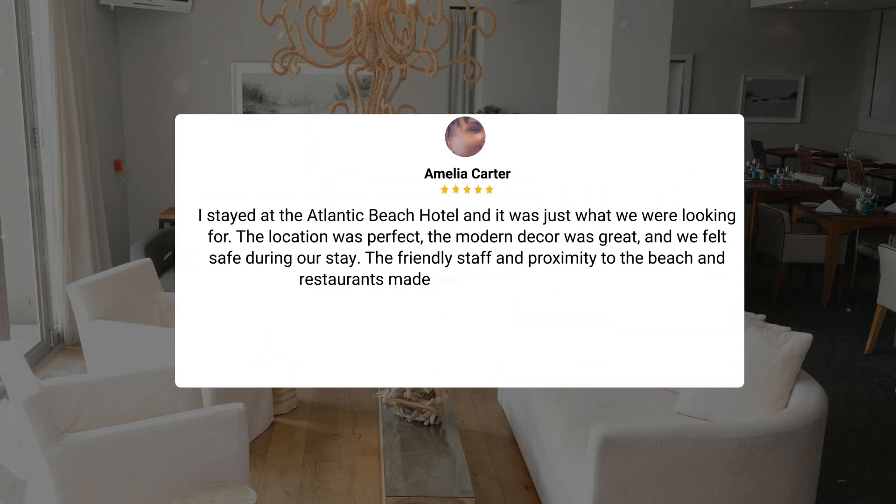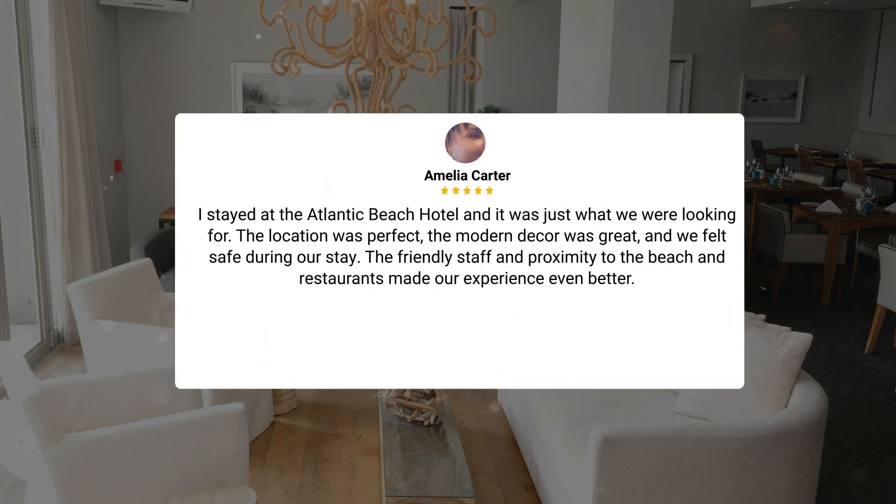I stayed at the Atlantic Beach Hotel, and it was just what we were looking for. The location was perfect, the modern decor was great, and we felt safe during our stay. The friendly staff and proximity to the beach and restaurants made our experience even better.